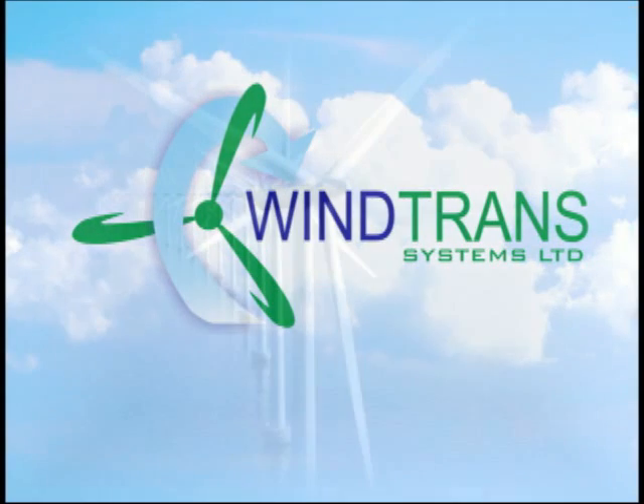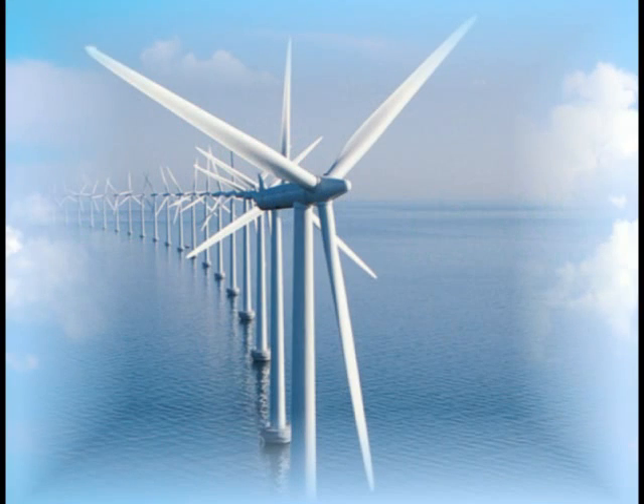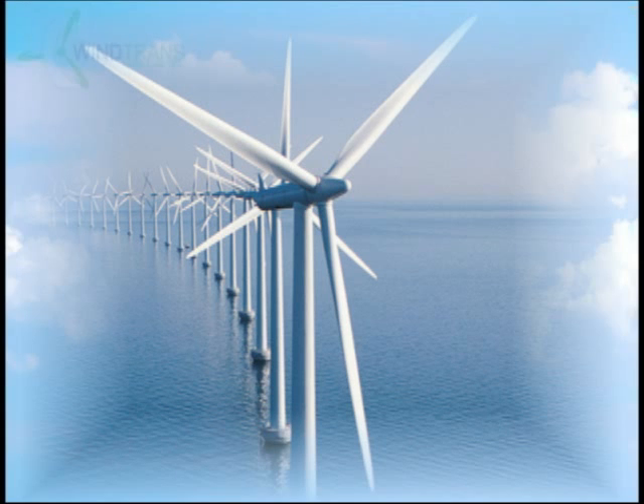Welcome to Wind Trans Systems Limited. Wind Trans Systems is all about transferring power within the wind turbine industry.